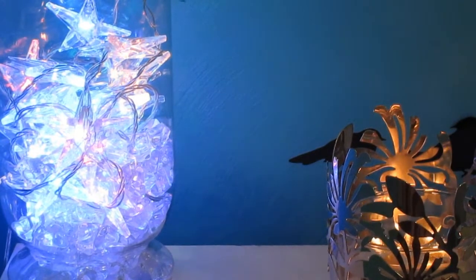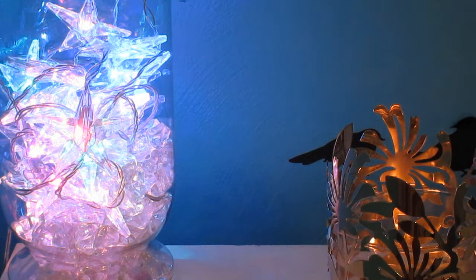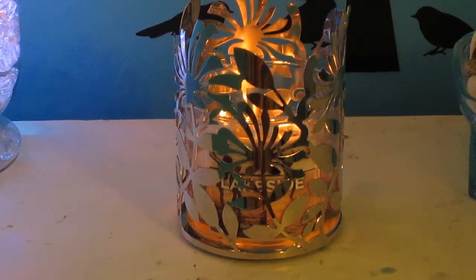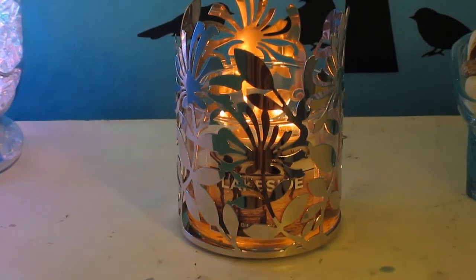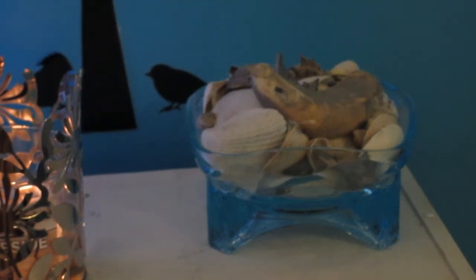On top of it, I just have these lights right here, they are from Ikea and they just change colors, and I put them in this glass with some little white stone kind of things. Right here I just have a candle burning — this is Lakeside by Bath & Body Works — and I just have it in a little candle holder. And then right here, I just have a little thing of seashells from the beach.